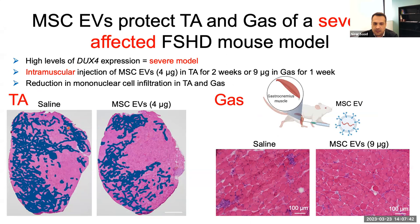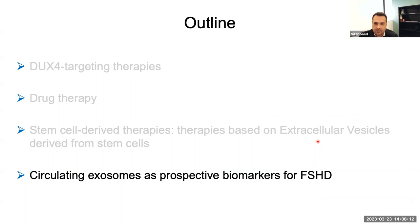You can see here the damage highlighted in blue, and differences between the treated and untreated muscles in both the TA and the gastrocnemius. In the untreated gastrocnemius muscle, you have inflammation and infiltration of mononuclear cells like immune cells, but in the exosome-treated muscle, you have reduced infiltration — meaning those exosomes have a certain therapeutic effect.